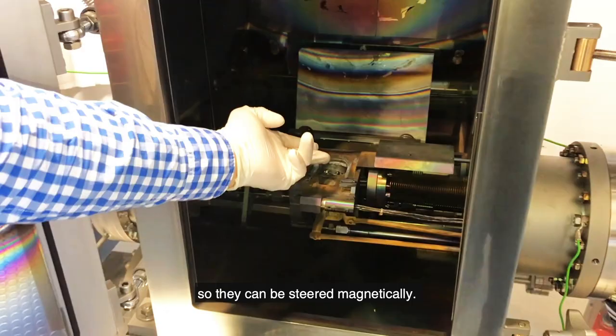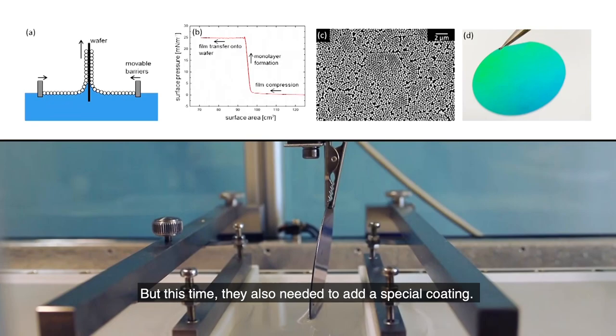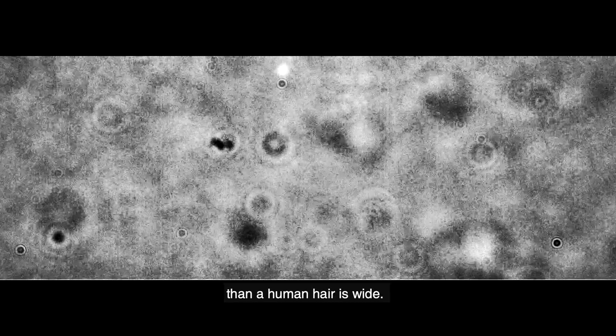But this time, they also needed to add a special coating — a difficult task, given that the nanorobot is 200 times smaller than a human hair is wide. The coating is very important and was developed by Zhiguan Wu, who was a Humboldt Fellow in the lab, and it consists of two layers.